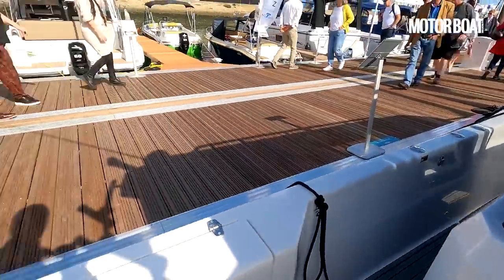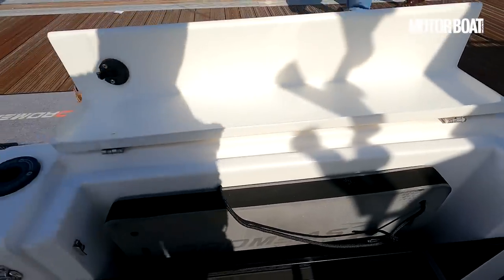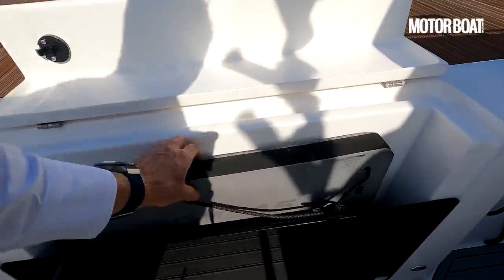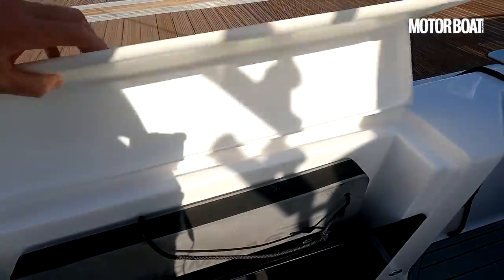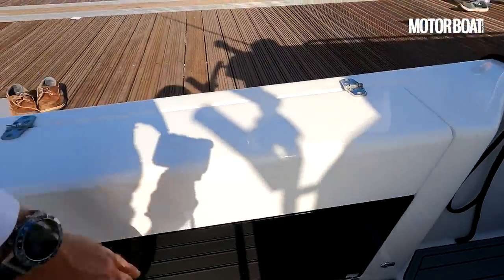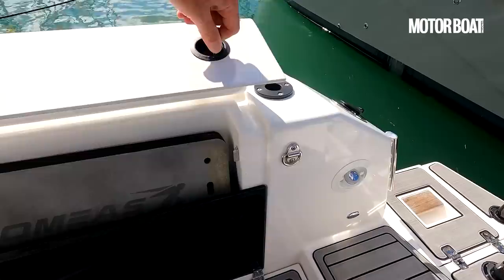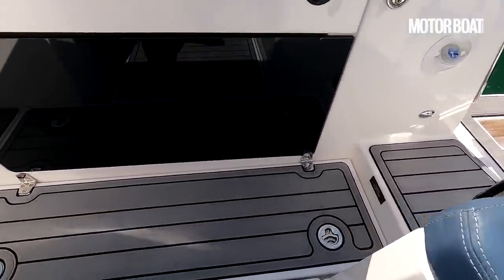Lots and lots of storage around this cockpit area. You can see either side in the coamings themselves there are little lockers with fenders that actually fit in there — the narrow sponge-style fenders that stow neatly in there. Exactly the same over on this side too, with those slimline fenders, and lots of little storage spaces all around on the decks.